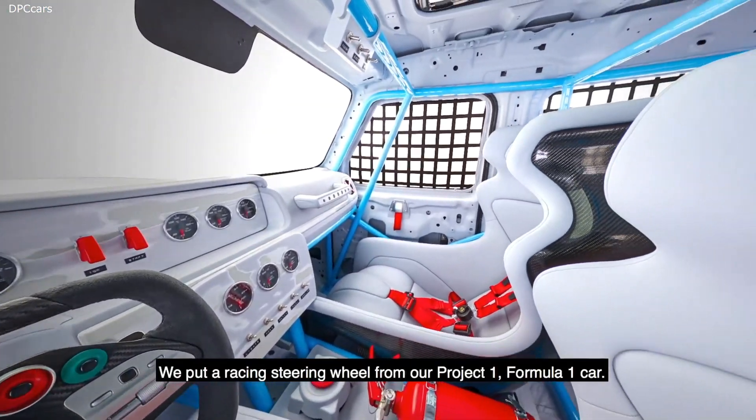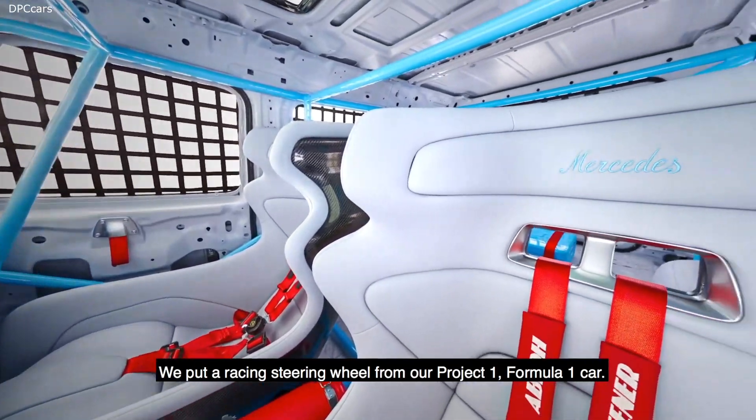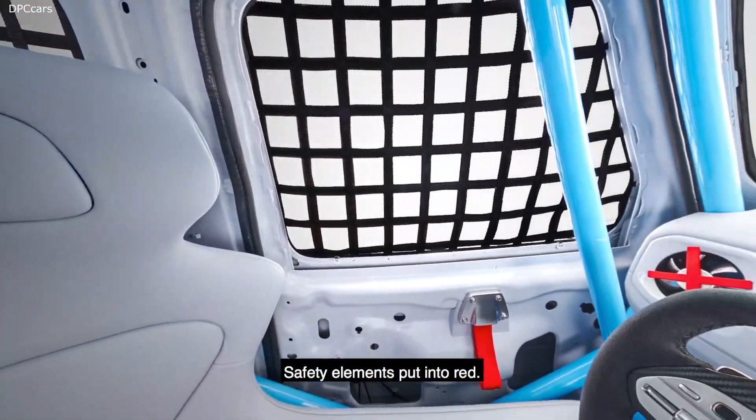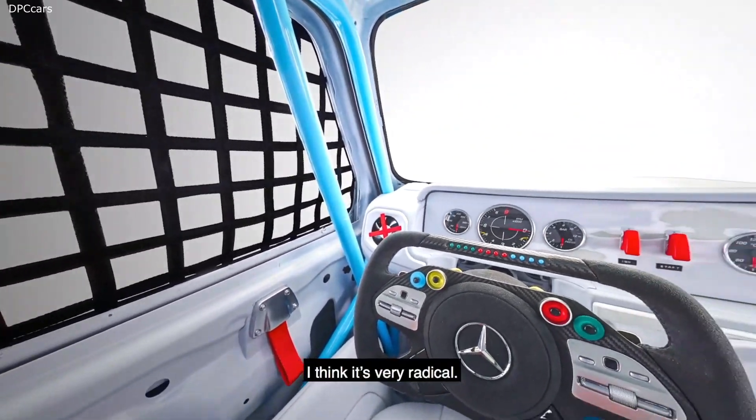We put a racing steering wheel from our Project One Formula One car. The seats are racing seats from our DTM cars. Safety elements put into red. I think it's very radical.